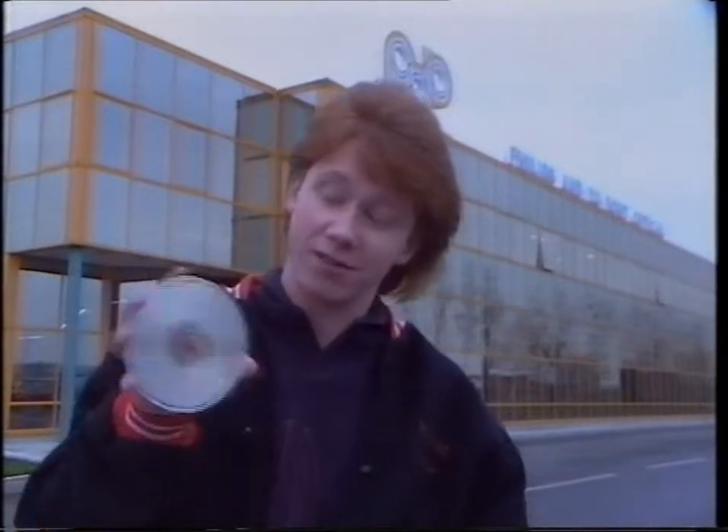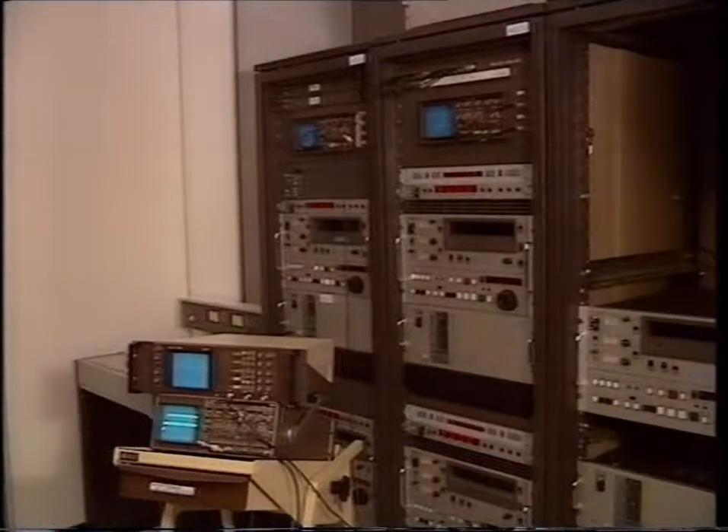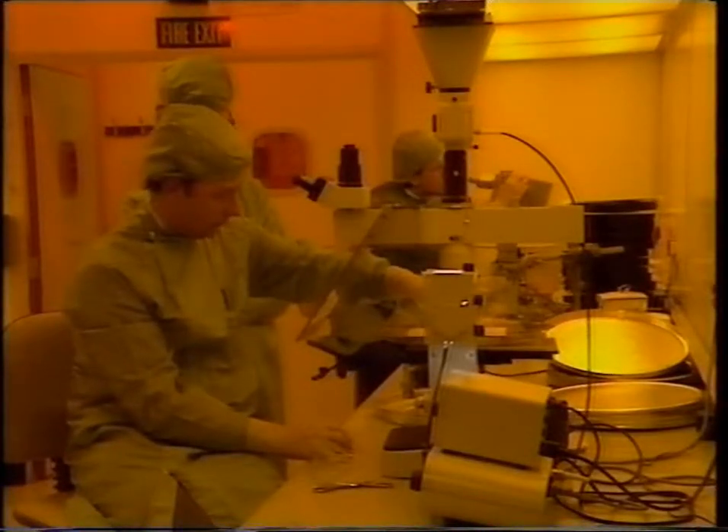This is the largest CD processing plant in Britain. We've come here to find out how they're made. It's certainly a high-tech operation, from racks of digital equipment to areas that look like operating theatres.